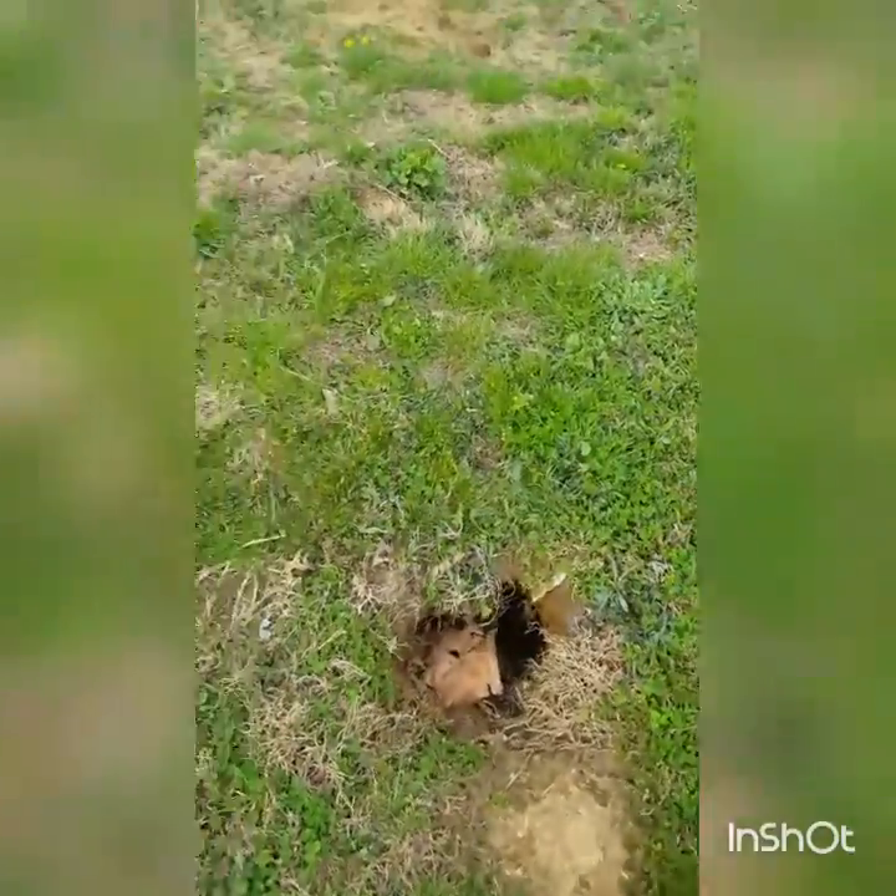Also, there's a couple big holes around here. I don't know what's living in them — maybe groundhog? I don't know.